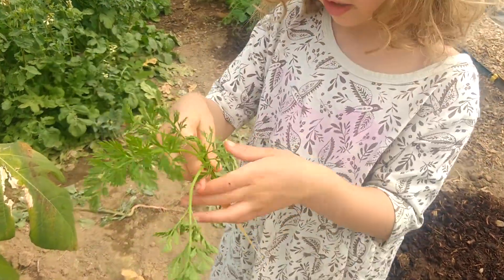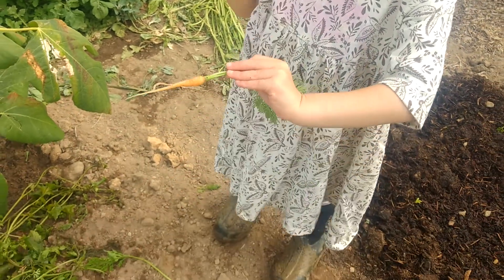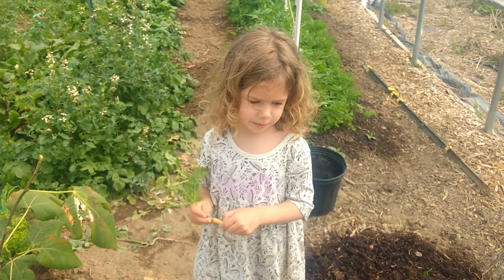Look how orange this carrot is. That's a good looking one. Look at this carrot — looks delicious. How's it taste? It's going to be delicious.